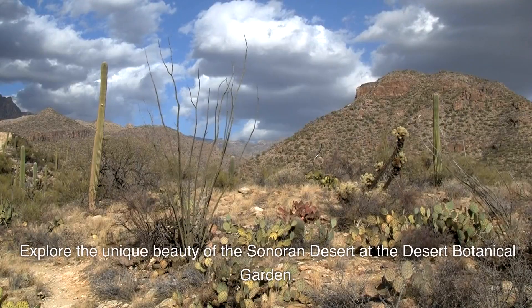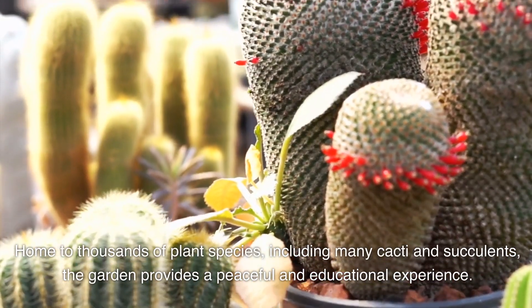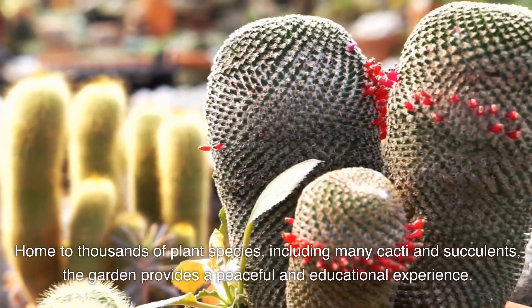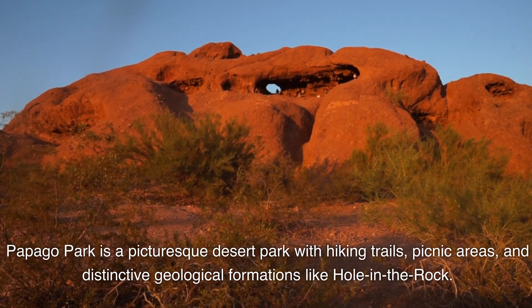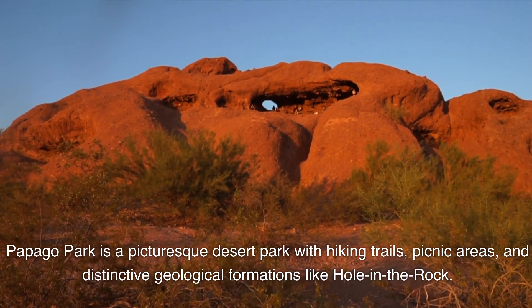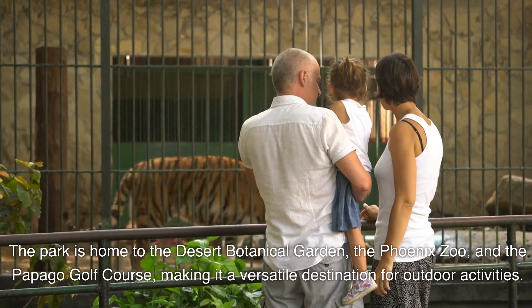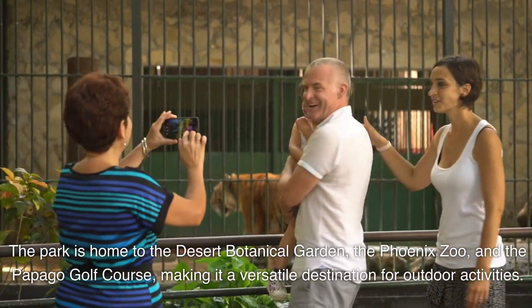Phoenix. Explore the unique beauty of the Sonoran Desert at the Desert Botanical Garden, home to thousands of plant species including many cacti and succulents, providing a peaceful and educational experience. Papago Park is a picturesque desert park with hiking trails, picnic areas, and distinctive geological formations like Hole in the Rock. The park is also home to the Desert Botanical Garden, the Phoenix Zoo, and the Papago Golf Course, making it a versatile destination for outdoor activities.